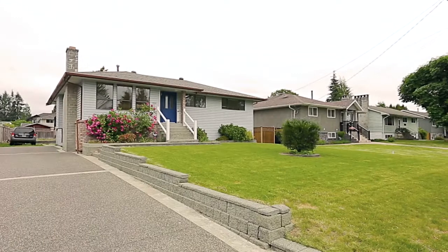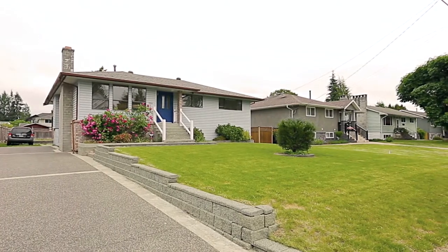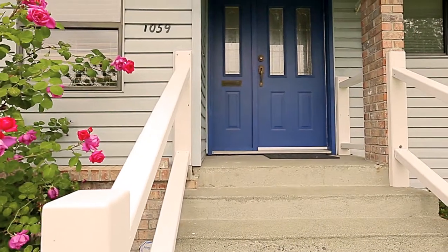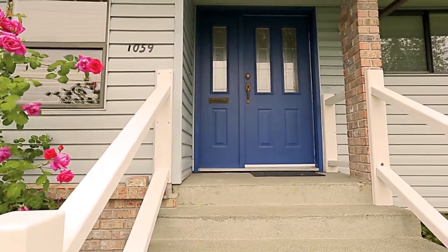Set on a quiet street, 1059 Milford Avenue is a lovely two-level family home located in a desirable Central Coquitlam neighborhood.